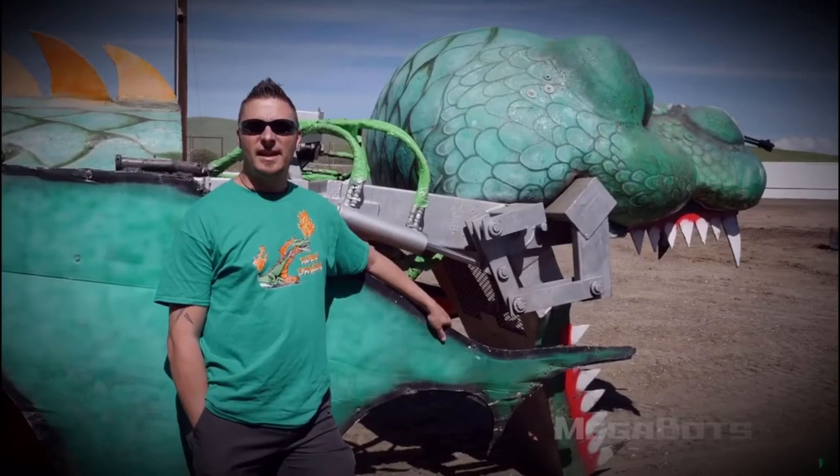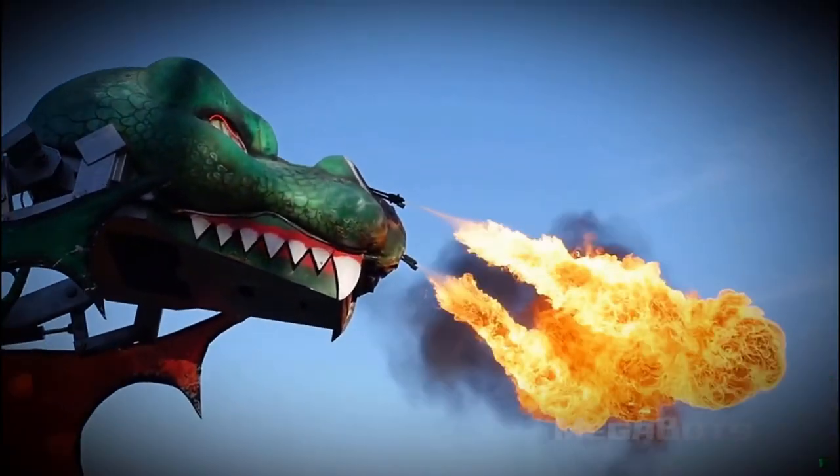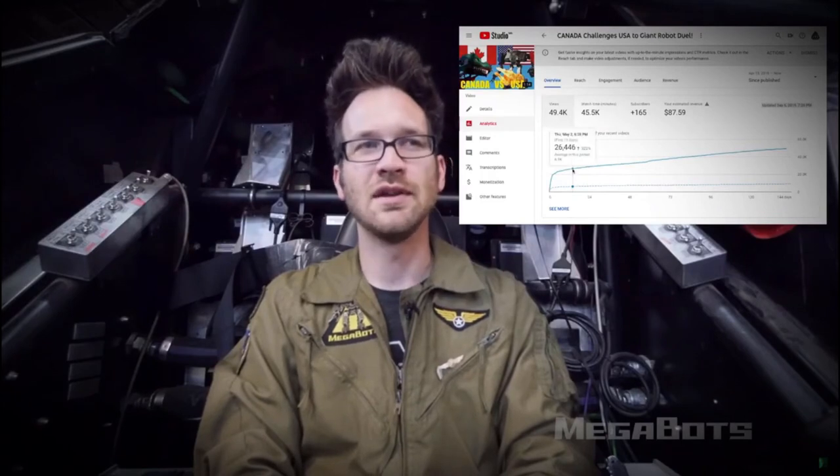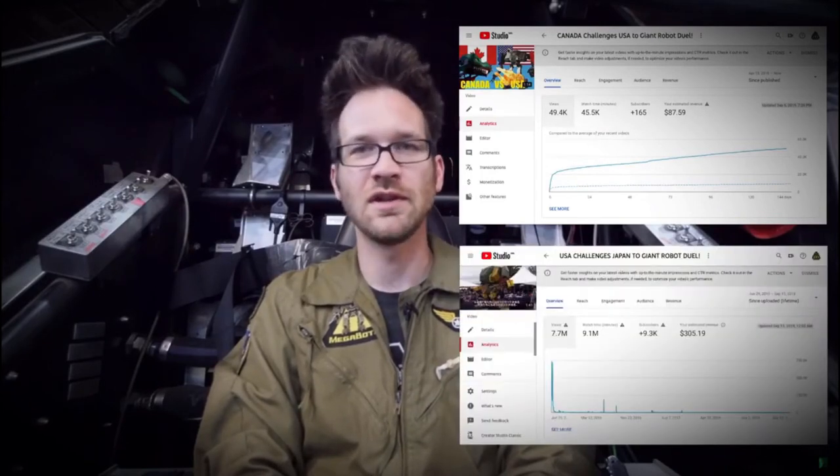As long as it avoids going into a junkyard or dumpster, I'll be happy. The recent USA versus Canada challenge video fell pretty flat, and that's why I'm not pursuing that. In the first two weeks it got about 25,000 views, whereas the USA versus Japan challenge video got around 5 million in the same time period. So I think that is a pretty clear sign that there's no longer a mass-market appetite for nation-on-nation giant robot fights.